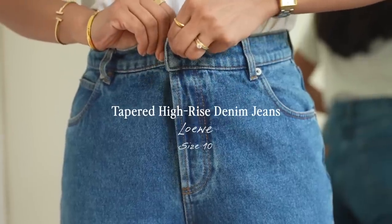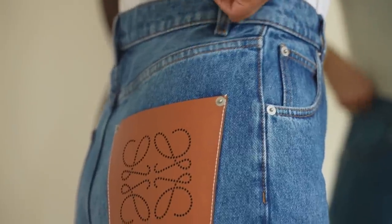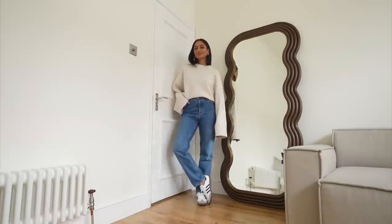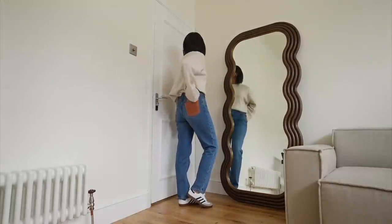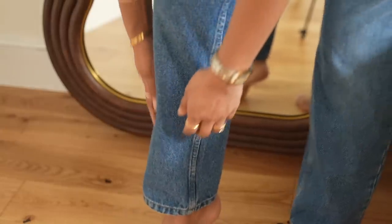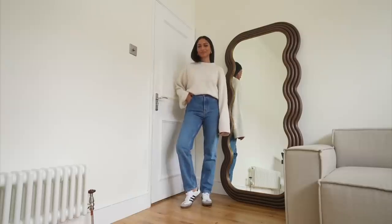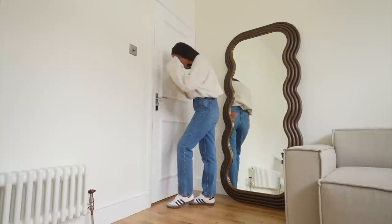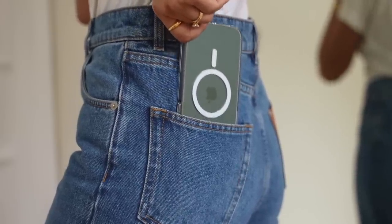Denim is my best friend so it really helped me to justify this purchase. I love Loewe and this particular pair of jeans I absolutely fell in love with. They are quite expensive but with how much I wear denim jeans I figured they would be the perfect thing to add to my wardrobe that's a little bit more of a statement. I absolutely love the patch detail at the back, the denim is really great and I really love the relaxed fit. It's something that I've definitely been gravitating towards and they're very versatile and so easy to style.